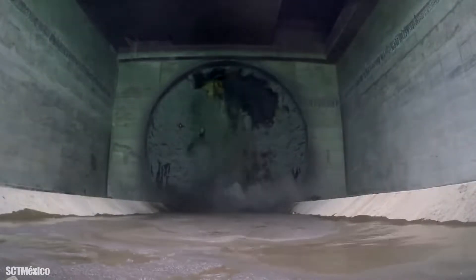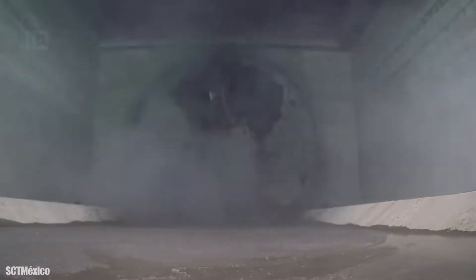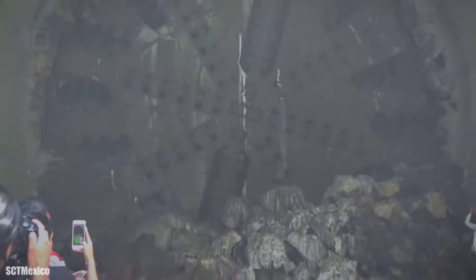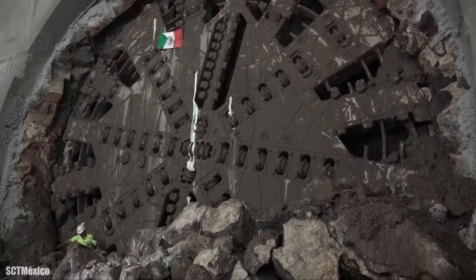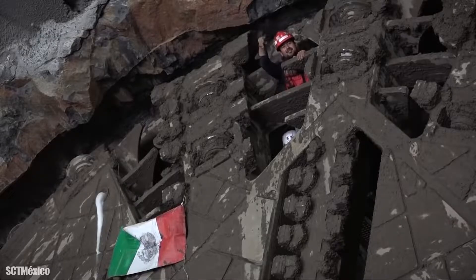This underground section is part of a train line that connects several municipalities in the state of Jalisco. It installed a total of 15,000 concrete voussoirs to form the more than 2,000 rings that make up the tunnel.